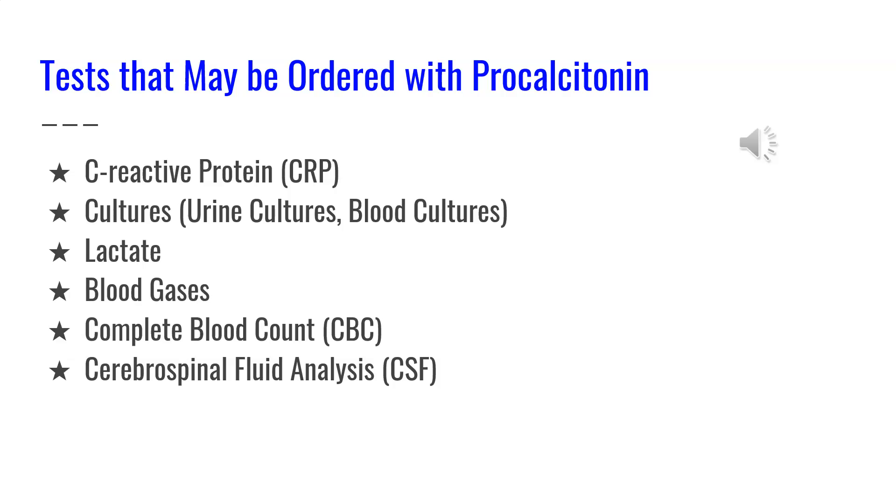Some of the laboratory tests that may be ordered alongside procalcitonin to help aid in diagnosis or treatment of a patient are C-reactive protein, urine cultures or blood cultures, lactate, blood gases, complete blood counts, or cerebral spinal fluid analysis.